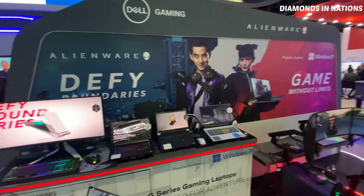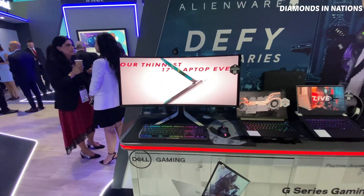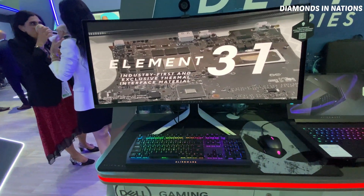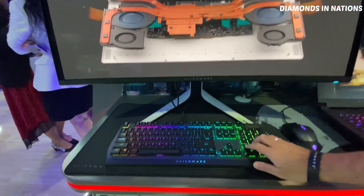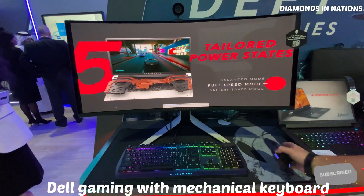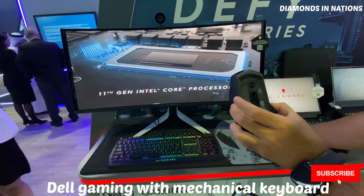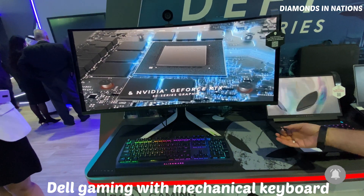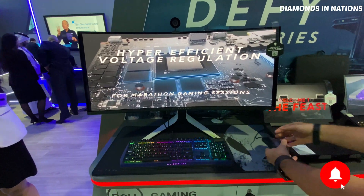Here we have our top latest Alienware models, starting with our 3D OLED display — a very large-inch monitor — our mechanical keyboard for gaming with fully customizable ARC 3D lights, and our tri-mode connection mouse, which connects through multiple ways: Bluetooth, cable, or the dongle, all of which come along with the mouse. Then we have our gaming laptops.